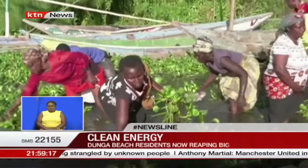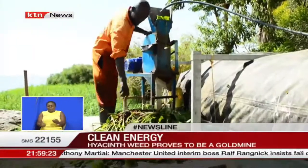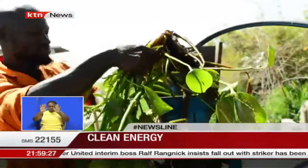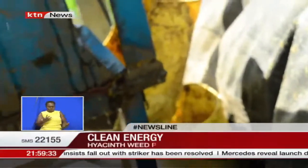One such option is biogas production, which seems to be working. The result is green energy that is transforming the lives of residents of Dunga Beach in Kisumu County. Until now, most of them would ordinarily use charcoal or wood to cook their daily meals.